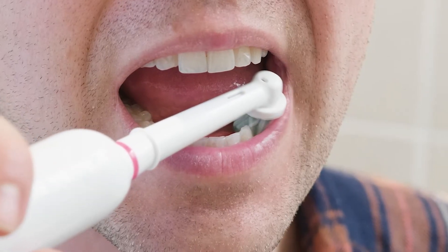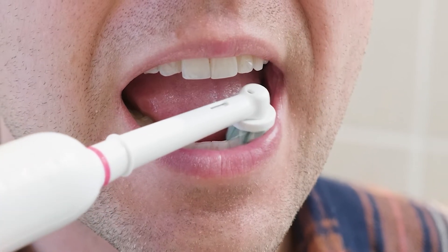Sensitive toothpaste works by either blocking the tubules around the pores that cause sensitivity, or by helping you form a barrier on the outside of the teeth. Your teeth are made up of several different layers. The enamel of the tooth is quite hard, but the root of the tooth can be quite porous, and if you have gum disease or any gum recession, that root can become exposed.